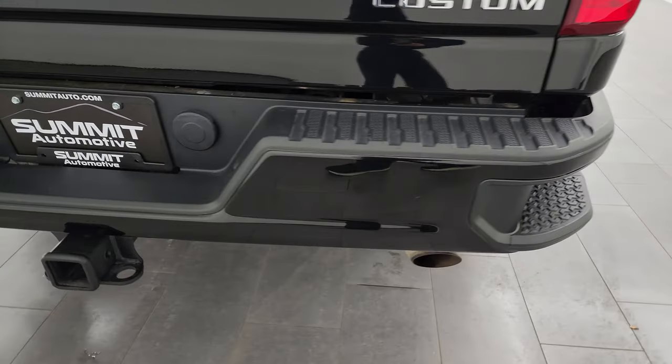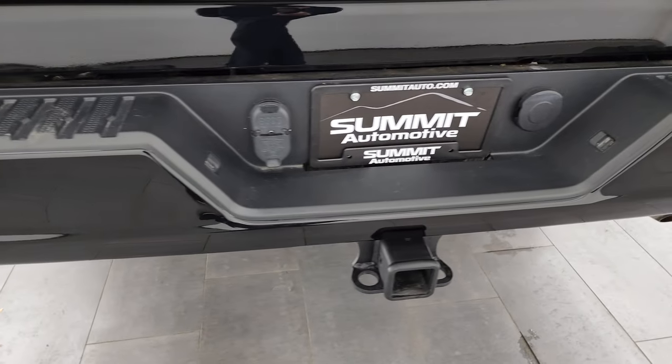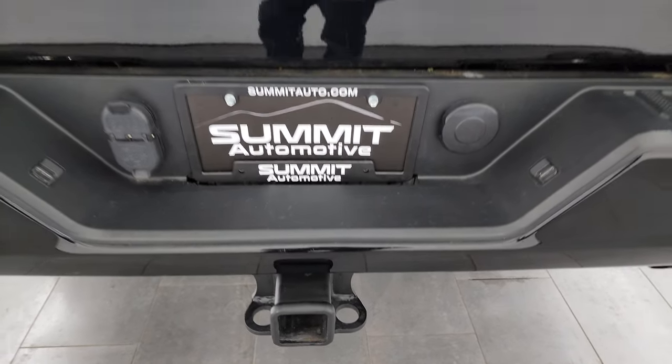Coming around to the back, the rear bumper is in great shape. It does have the rear bumper steps. The full towing package of course — with the receiver hitch, four pin and seven pin wiring.